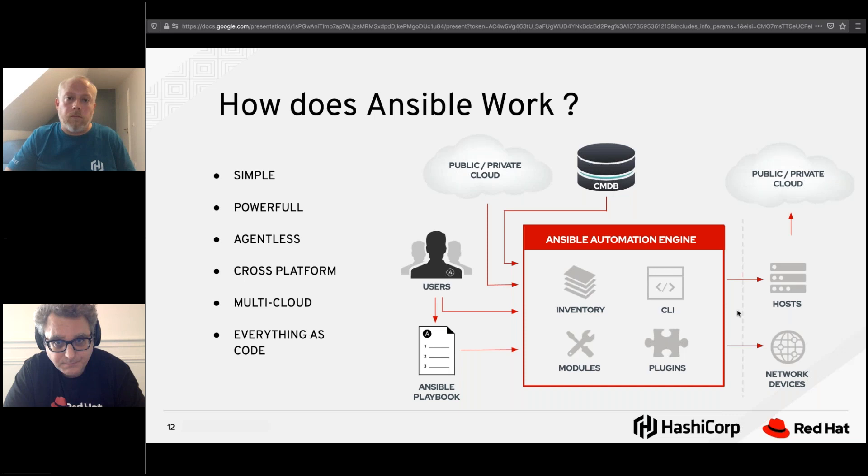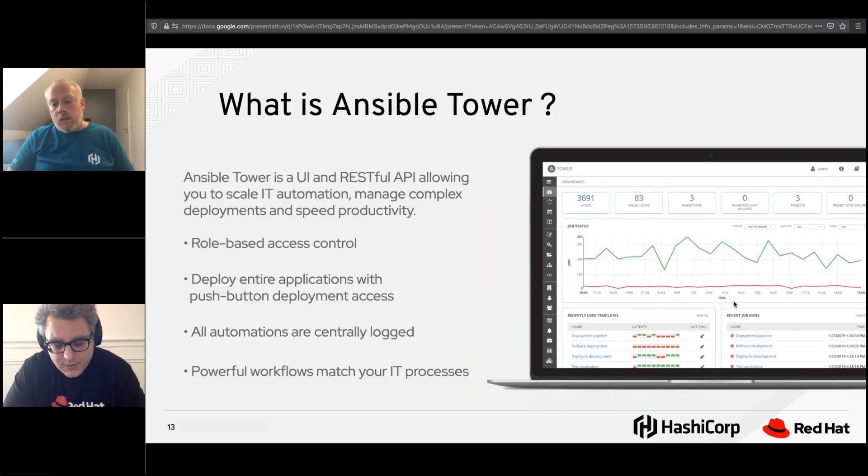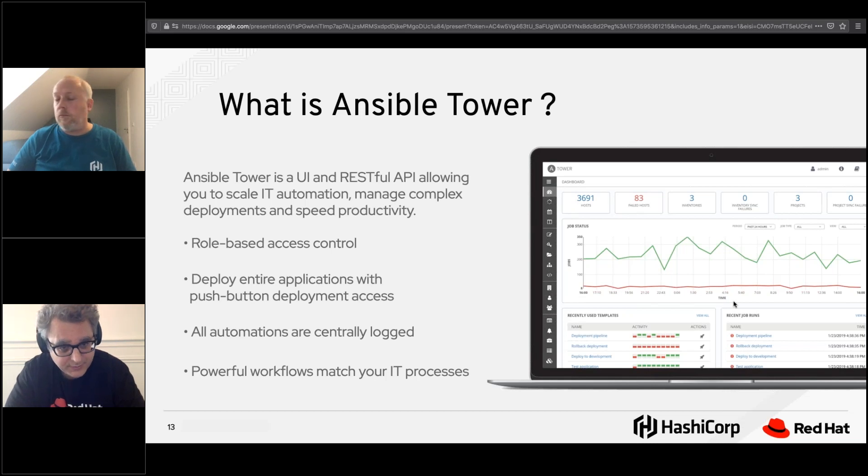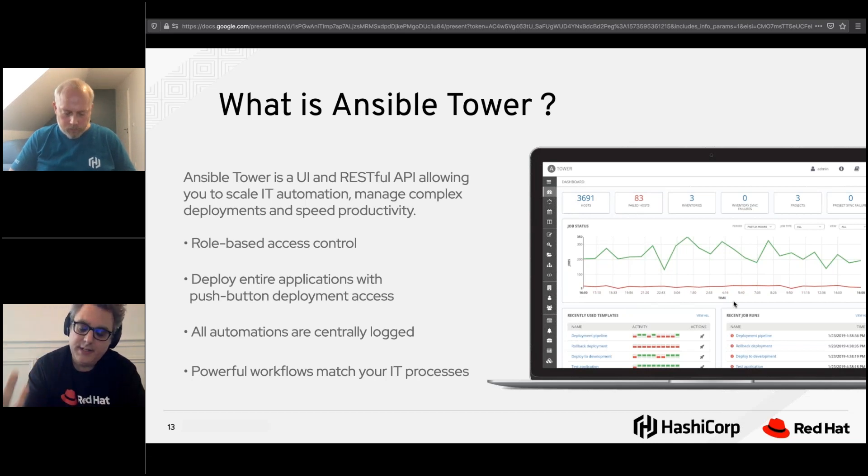Besides Ansible, we have Ansible Tower — the enterprise framework to run Ansible. It comes with a REST API and a GUI, where the GUI is just the front end to the REST API. Everything is a full-stack Python application and you can do everything with the API. It comes with role-based access control, meaning you can hook it up to your LDAP or AD, and then inherit roles and permissions to credentials, playbooks, and inventories.